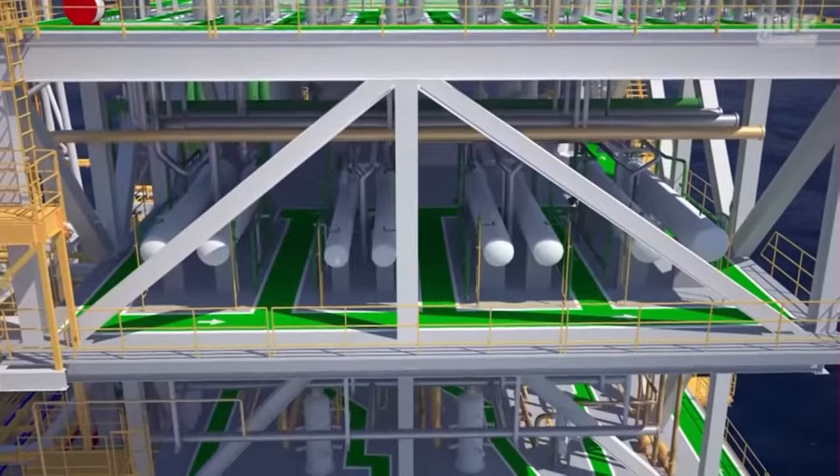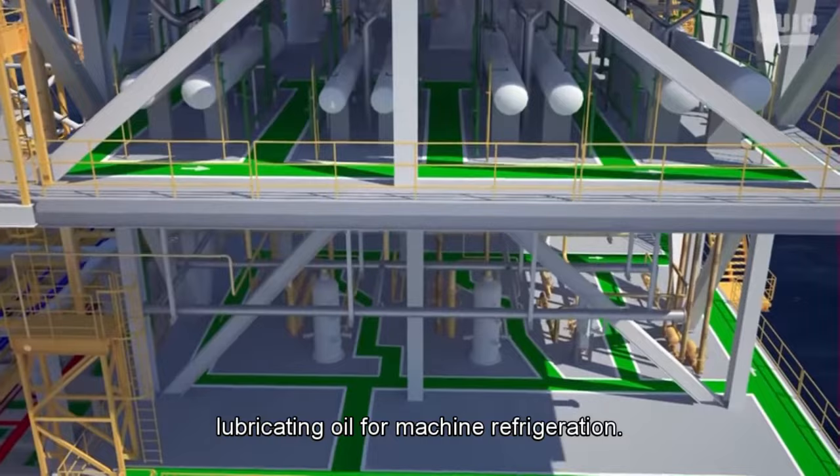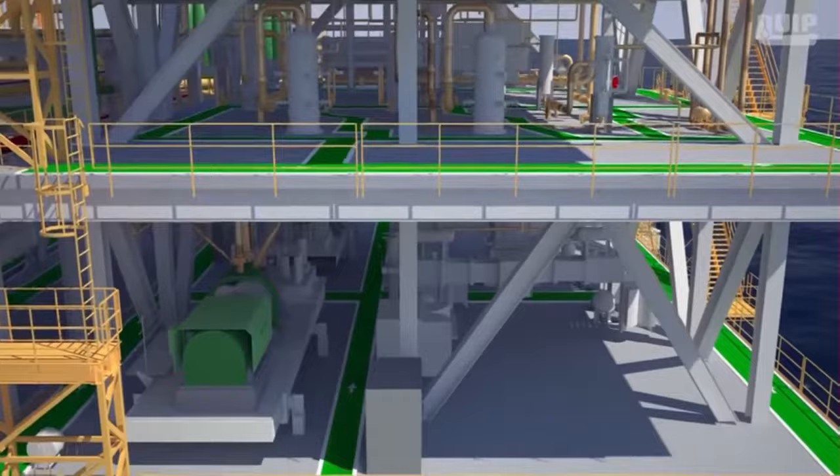Gas taken from the low-pressure system is processed using a booster system composed of a screw-type compressor that operates using lubricating oil for machine refrigeration. The purpose of this stage is to adapt the low-pressure compression system conditions to the main compression system, after which all separated gas enters the main compression process.